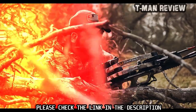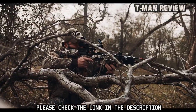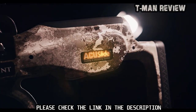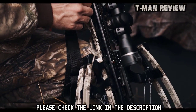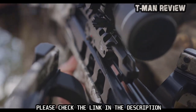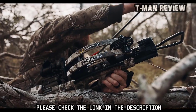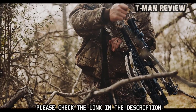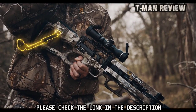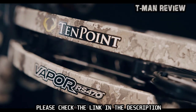Thanks to an innovative cam system with 404 degrees of rotation, the six-and-a-half-inch wide bow assembly sends arrows downrange with industry-leading speeds and provides unmatched maneuverability in tight shooting conditions such as tree stands and ground blinds. The Vapor RS470 is equipped with the revolutionary Accu Slide cocking and decocking system — silently cock the crossbow with a mere five pounds of force, and safely decock it by simply back-winding the handle, stopping at any point without fear of damage, injury, or loss of control.